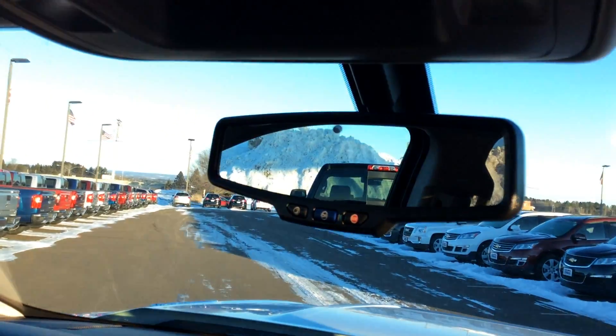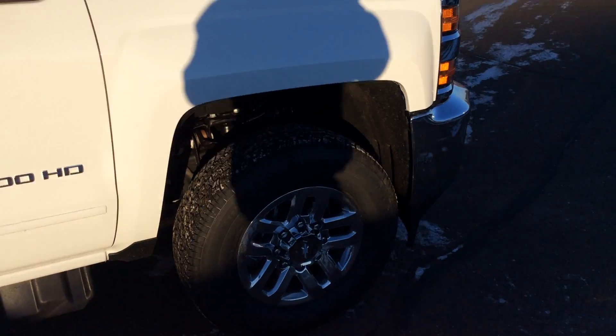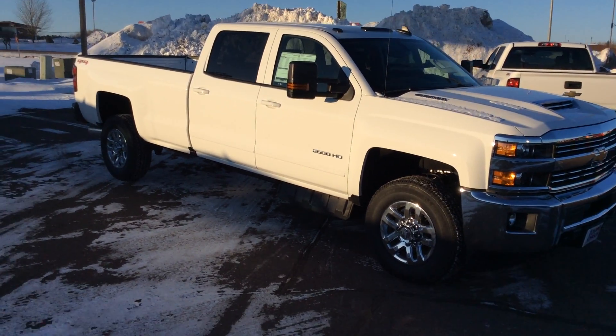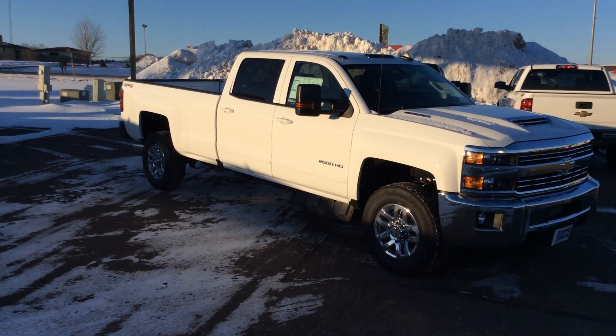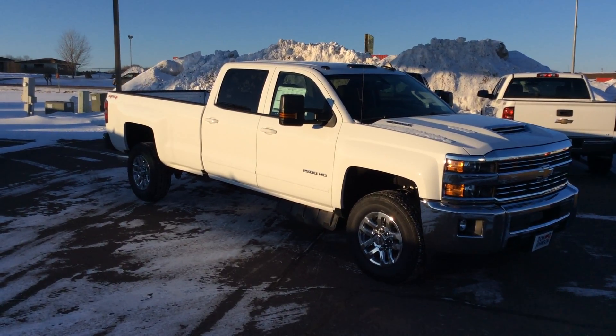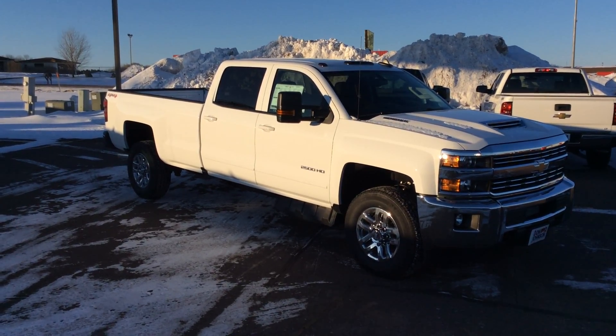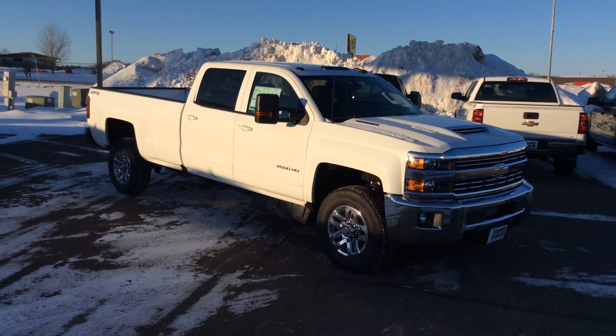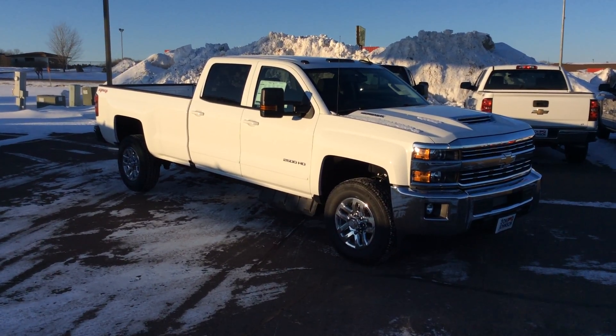It comes with factory OnStar and a sunglass holder — just way too many things for me to go over in this short video. But if you're interested in this Silverado 2500 HD or any other vehicle here at Don Johnson Motors, I'd appreciate it if you'd ask for me. You can reach me personally, Darren, at 715-475-1419. We appreciate you.